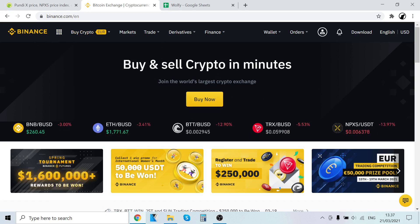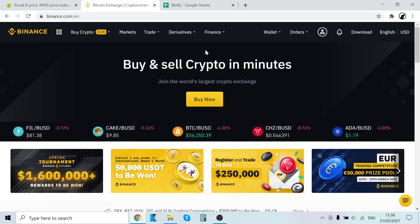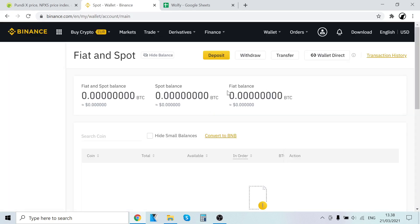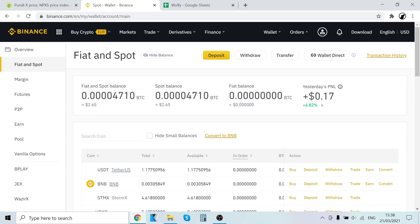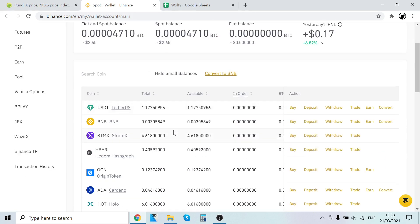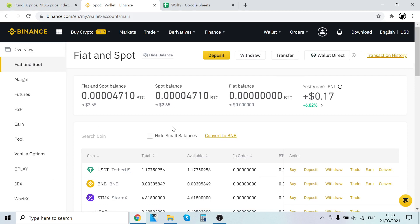Once you sign up and log into Binance, this is the first page you will see. The most important page for you to know is your wallet. When you create your account you will automatically be given your own digital wallet. Go to Wallet and then Spot, and you can see your wallet right here. When you buy, trade, or sell any cryptocurrency, it will all show up right here.